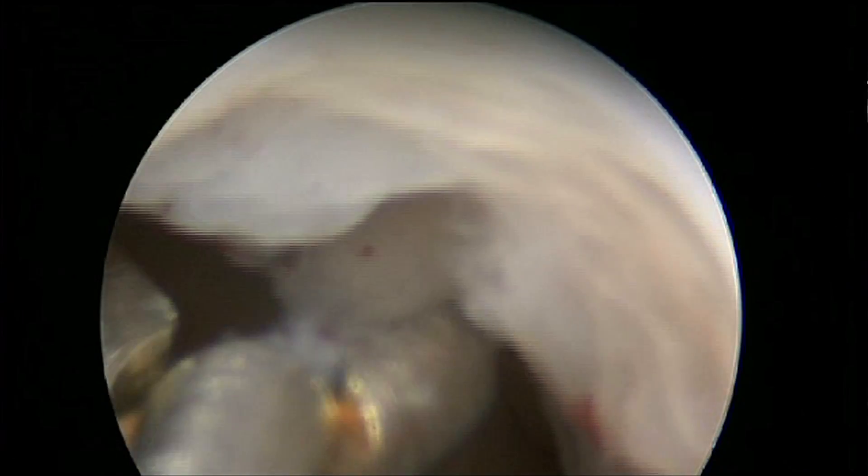Your OB-GYN might perform this procedure also to ablate the lining — to destroy the lining — and there are a number of different ways to do that for women who have already completed their childbearing.